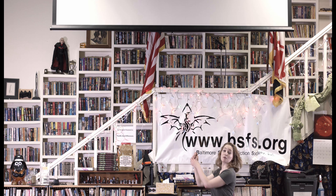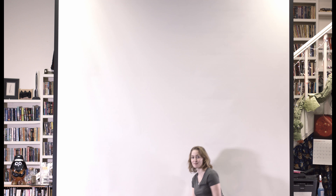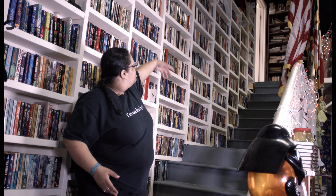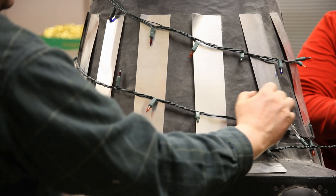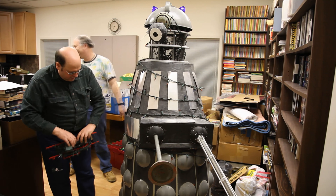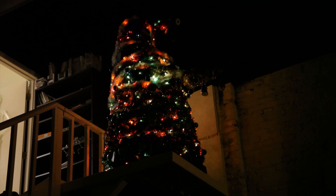Here we have our 10-foot screen which we use for anime, movie, and independent film showings. Our free lending library continues up these stairs to our office, and at the top of the stairs we have our fan-made Dalek, which we decorate for winter festivals and other occasions.